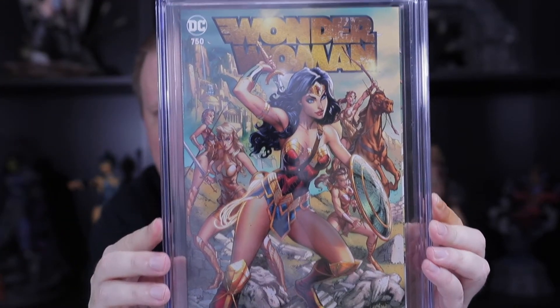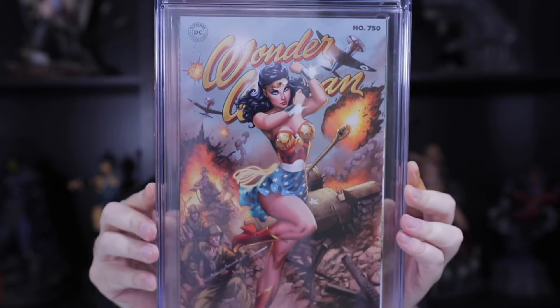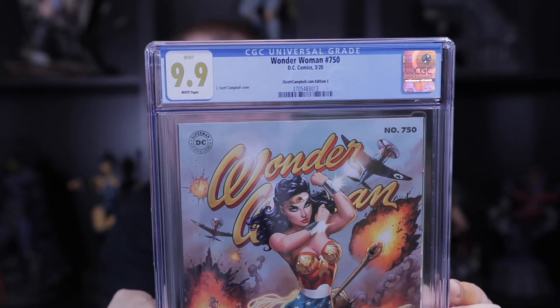Next one is J. Scott Campbell cover 8. And — oh, just saw the next one coming out! We hit a 9.9 — Wonder Woman 750, J. Scott Campbell cover C. Can't do much better than that; you can only get a 10.0. Honestly, I can't tell the difference between a 9.9 and a 10.0.